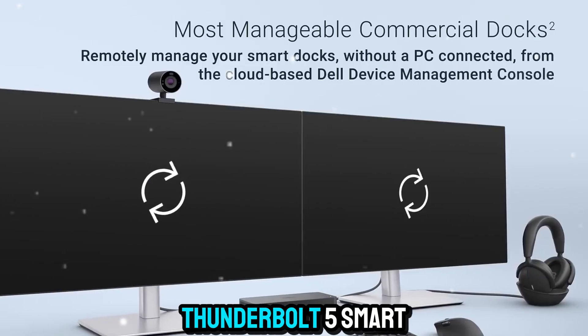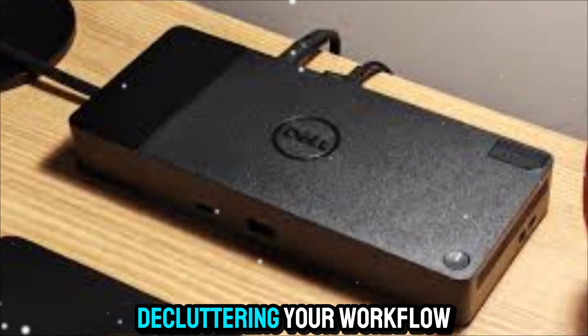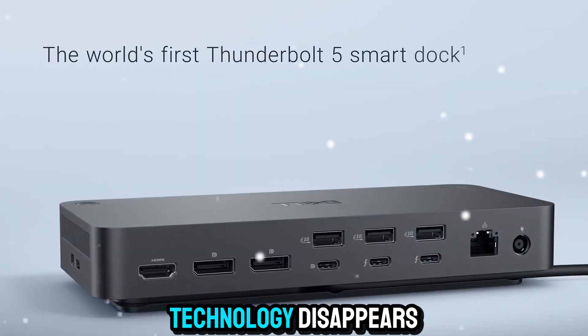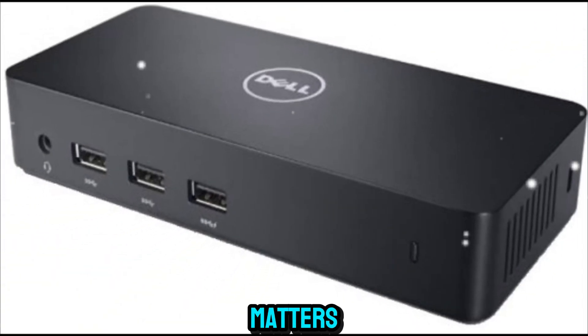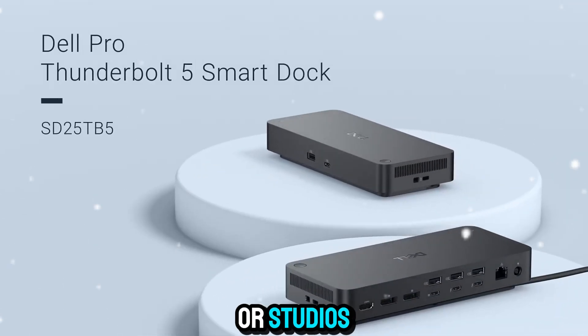When you step back and look at it, the Dell Pro Thunderbolt 5 Smart Dock isn't just about ports and power — it's about possibilities. It's about freeing your desk, decluttering your workflow, and giving you complete control over your digital environment. It's a reminder that the best technology disappears into the background, letting you focus on what truly matters: your work, your creativity, and your performance.